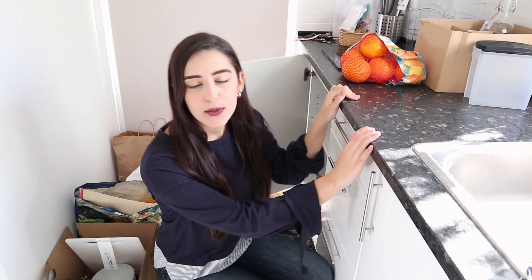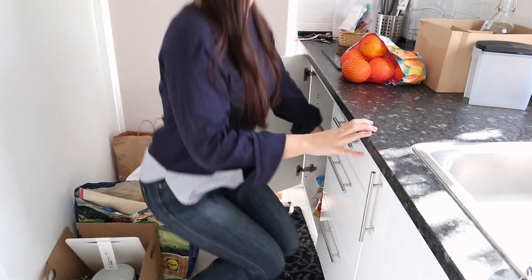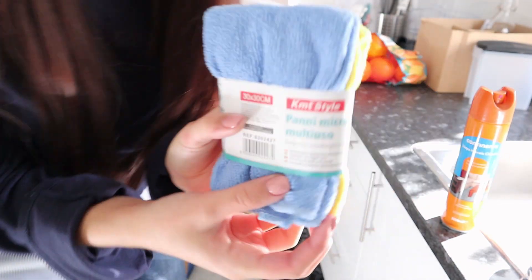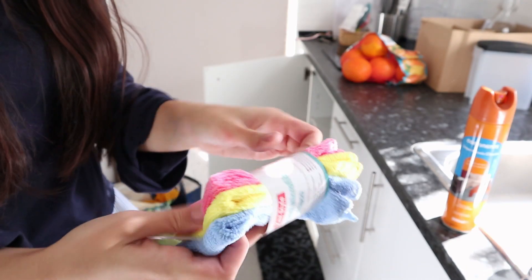I washed everything and now I'm gonna wipe the insides too. I've already done that before but I just feel safer doing it again, especially this one right here, so then we can fit the tupperware and the pans. I have this dust cleaning cloth — I bought it for 1.50 euros, I think that was a very good price.